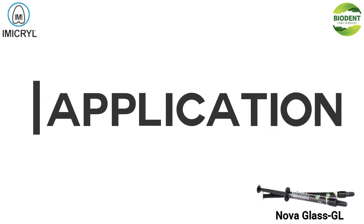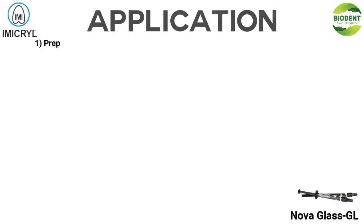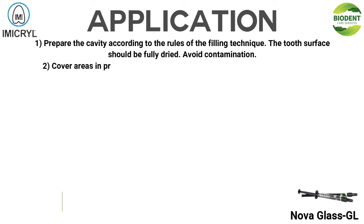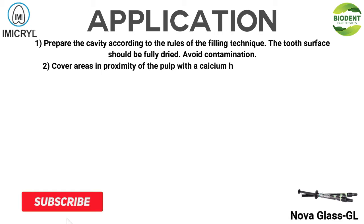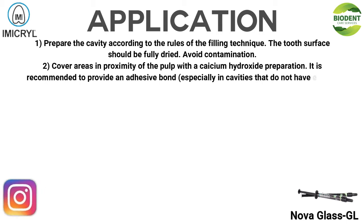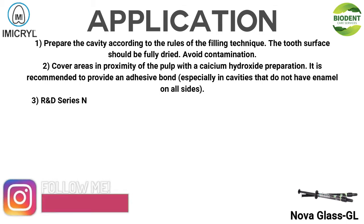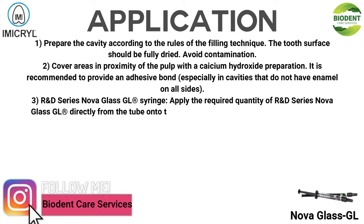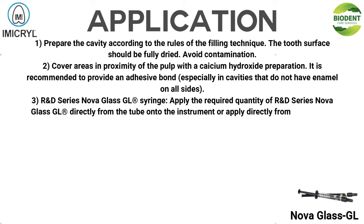Application: 1. Prepare the cavity according to the rules of the filling technique. The tooth surface should be fully dried. Avoid contamination. 2. Cover areas in the proximity of the pulp with a calcium hydroxide preparation. It is recommended to provide an adhesive bond, especially in cavities that do not have enamel on all sides.